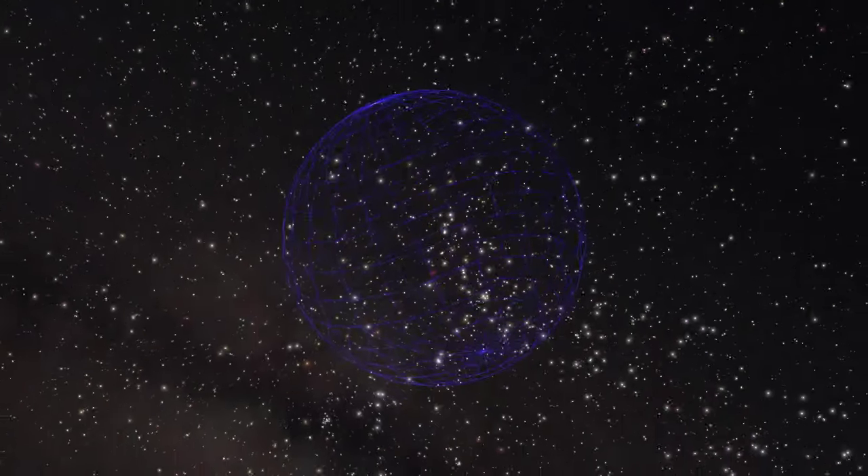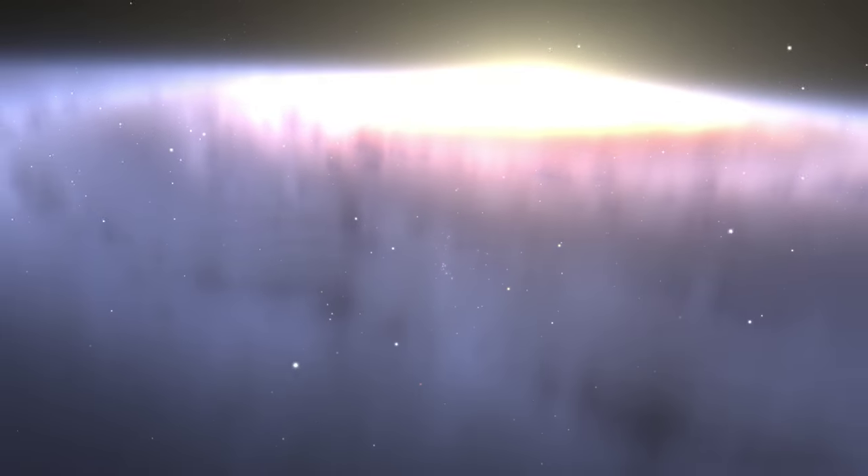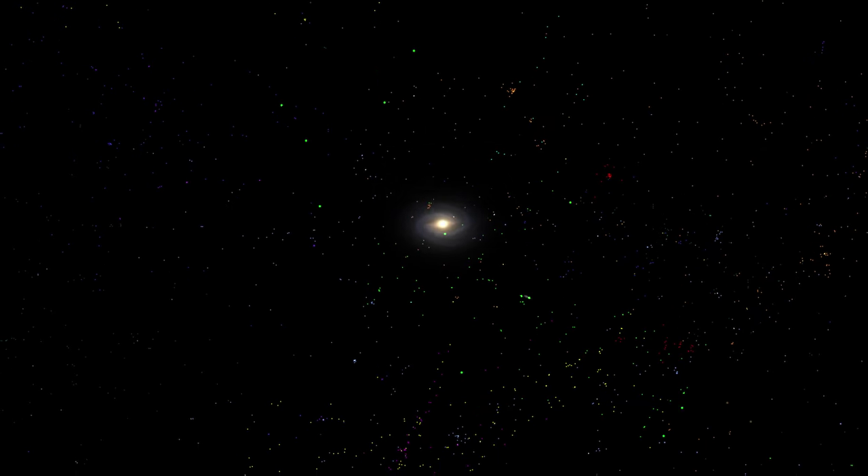We say goodbye to our solar system. At nine light years from home, we start seeing the 3D motions of our neighboring stars. The blue sphere represents the distance our radio signals have traveled into space — it has a radius of roughly 90 light years. We are looking at the Milky Way, our galaxy and home to approximately 300 billion stars. But soon we say goodbye to our galaxy and start getting a glimpse of other galaxies, each represented by a colored dot and each home to billions of stars. We estimate that there are between 100 and 200 billion galaxies in the observable universe.